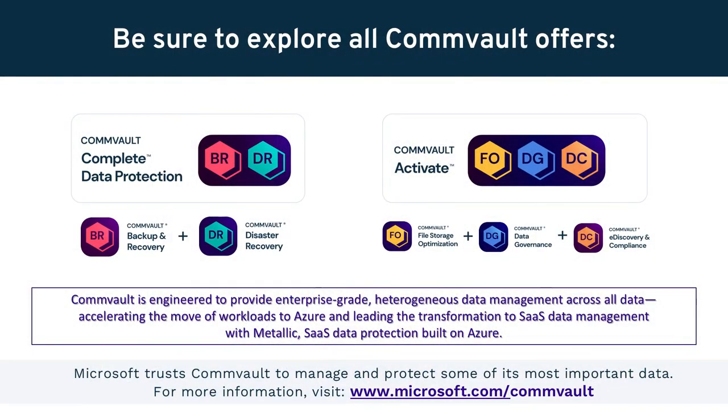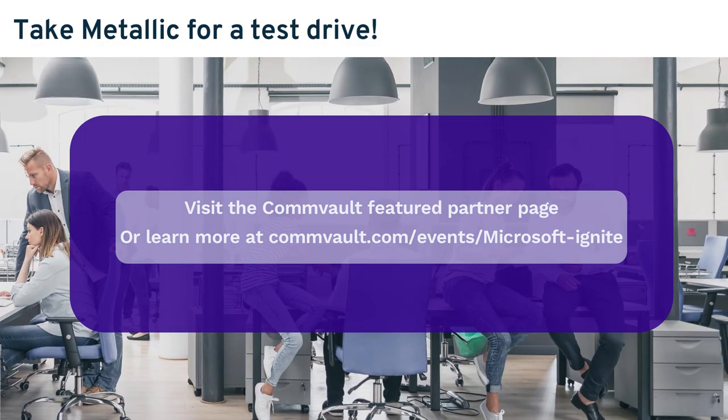Metallic is of course part of Commvault's portfolio of data protection solutions, which covers the spectrum of protection and management — from backup and recovery to disaster recovery, as well as governance and analytics. It expands on the enterprise data protection capabilities that Commvault has always enjoyed and where Commvault has been a leader for many years. Thanks so much for your time today. For more information, demos, and a chance to win some great prizes, visit our featured partner page.